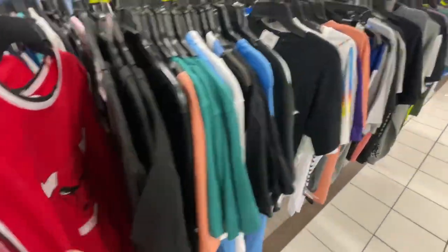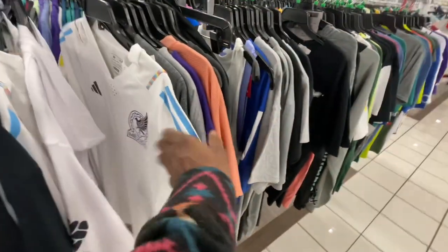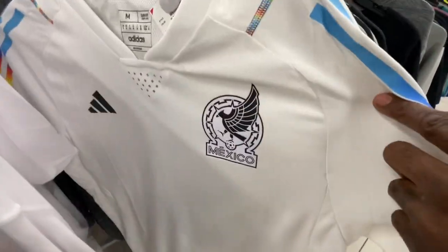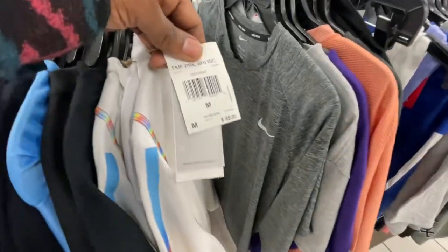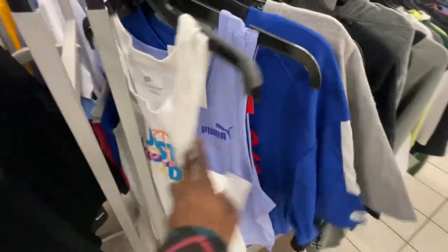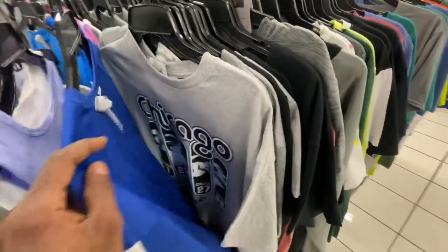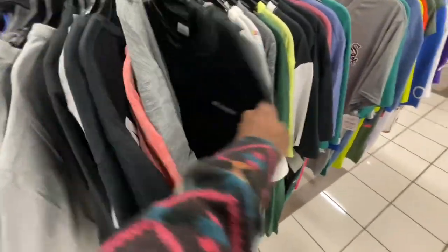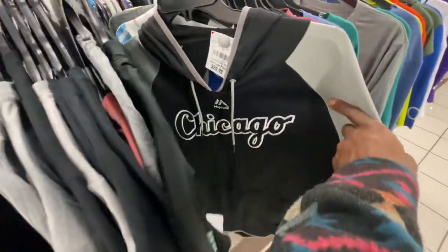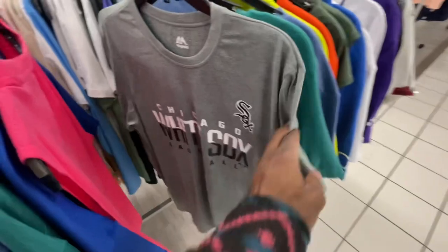We got some soccer jerseys — Mexico Adidas, 20 bucks retail for 85 dollars. Got a lot of Cubs shirts in here but no good jerseys yet. We'll see if we find anything. Got some Bull shirts — you know I'm in Chicago so they got a lot of Chicago teams out here, White Sox and stuff.